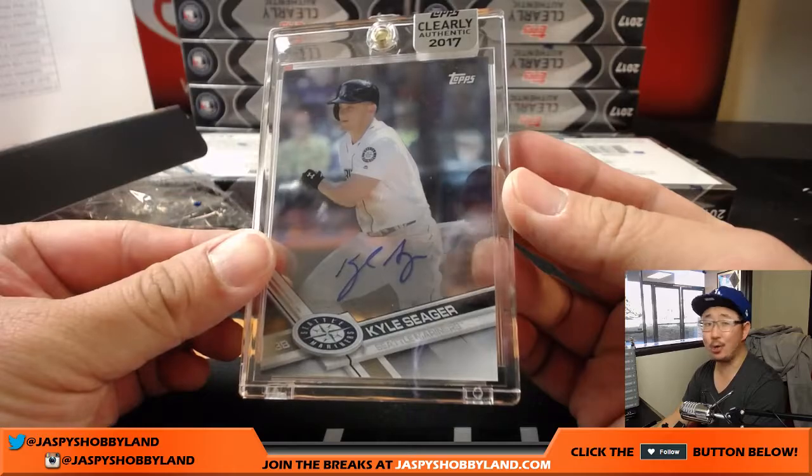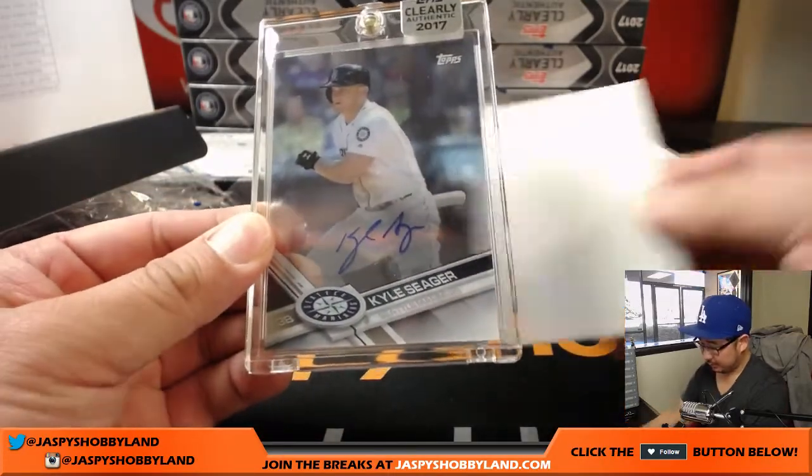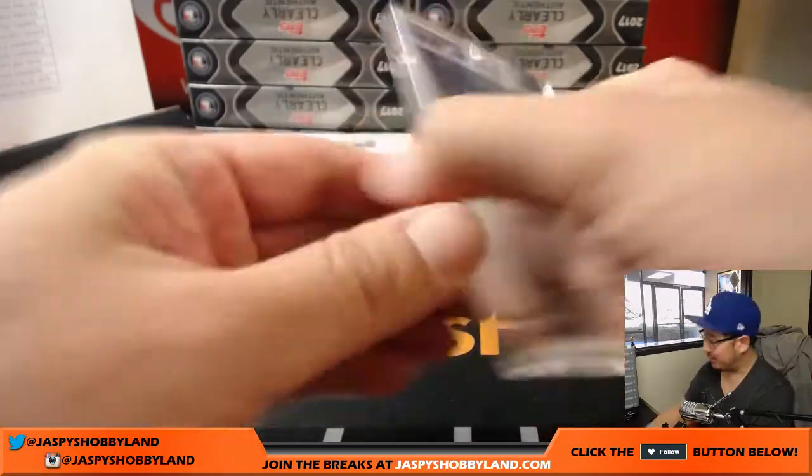Kyle Seager — Corey's brother. That's a nice one for Jeff and the Mariners. Love this look.